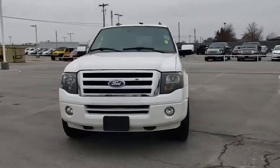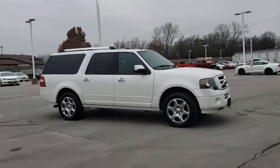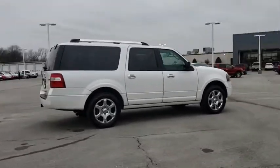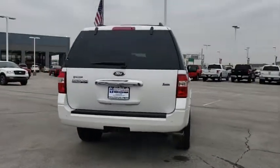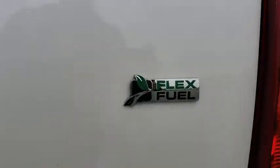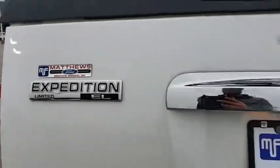The 2014 Ford Expedition EL. This is the largest SUV in the Ford lineup with seating capabilities of up to nine people. The Expedition EL is the elongated version of the standard Expedition and offers generous cabin space, aggressive looks, and outstanding towing capabilities. This vehicle has less than 70,000 miles.